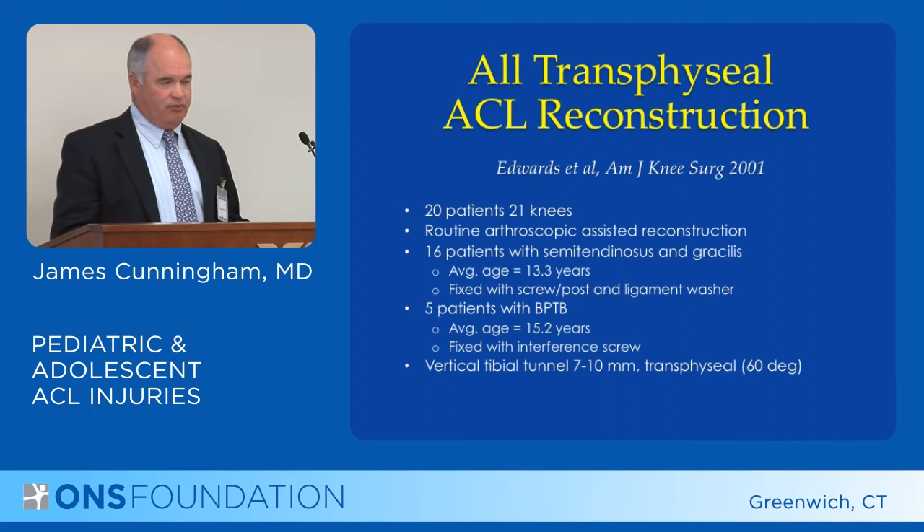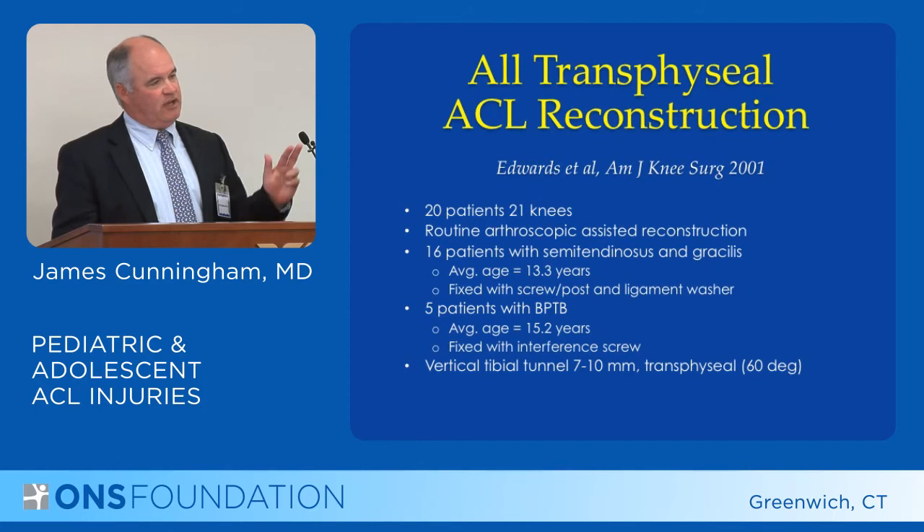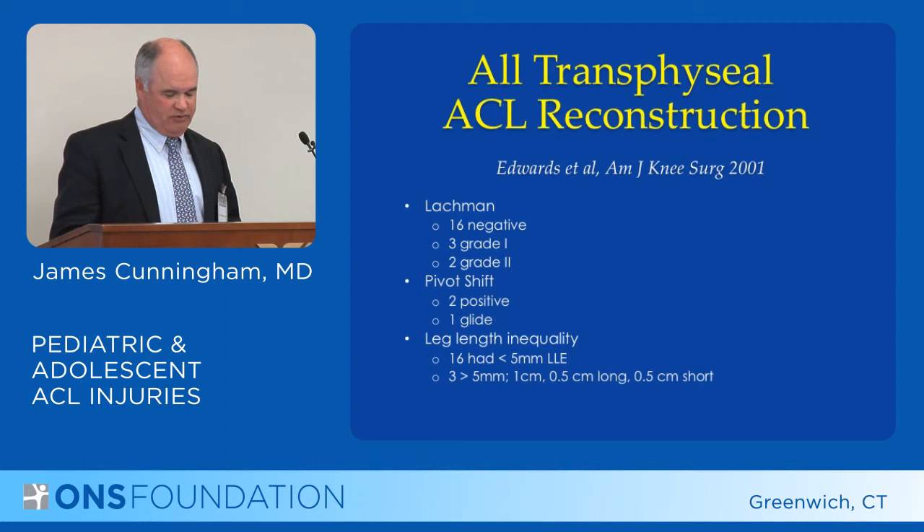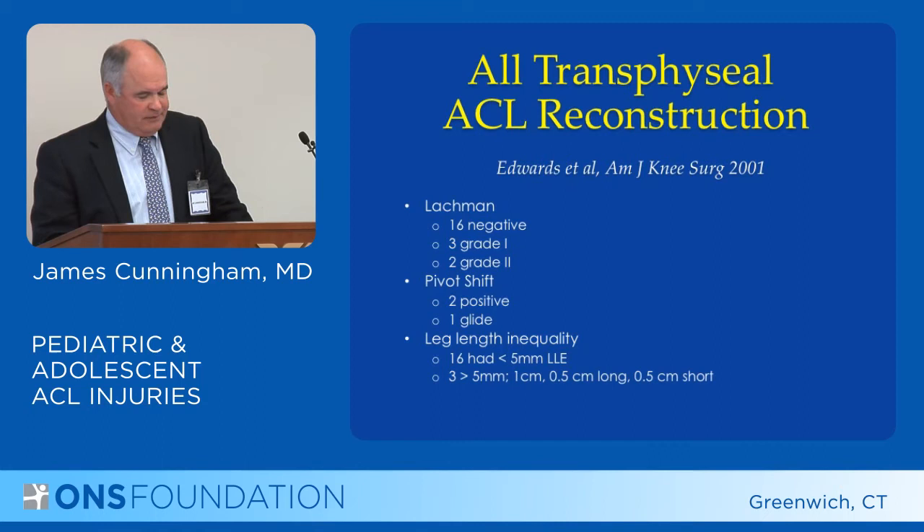Edwards performed routine ACL reconstructions as you would in an adult: 16 had soft tissue semitendinosus and gracilis, 5 had patellar tendon grafts with bone, and they tried to make their tibial tunnels slightly more vertical to prevent growth disturbances. Basically, three-quarters of their patients did well, with no growth disturbances, and 16 of the 21 knees were actually very stable.